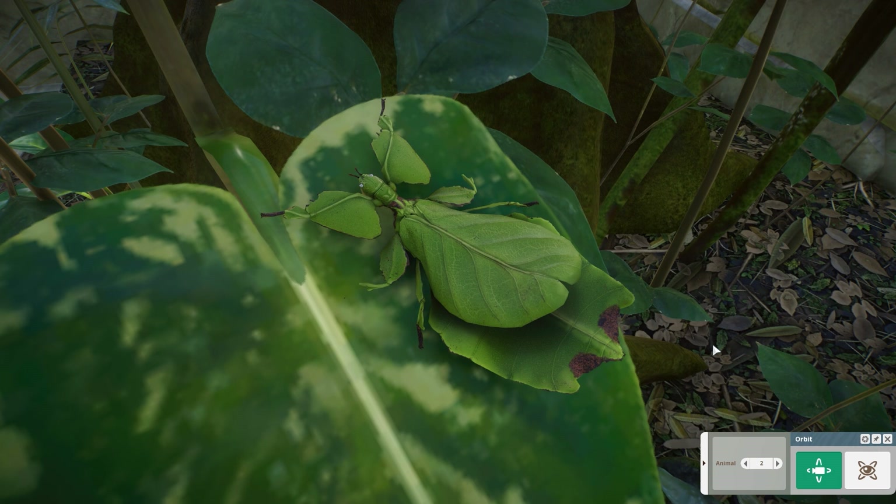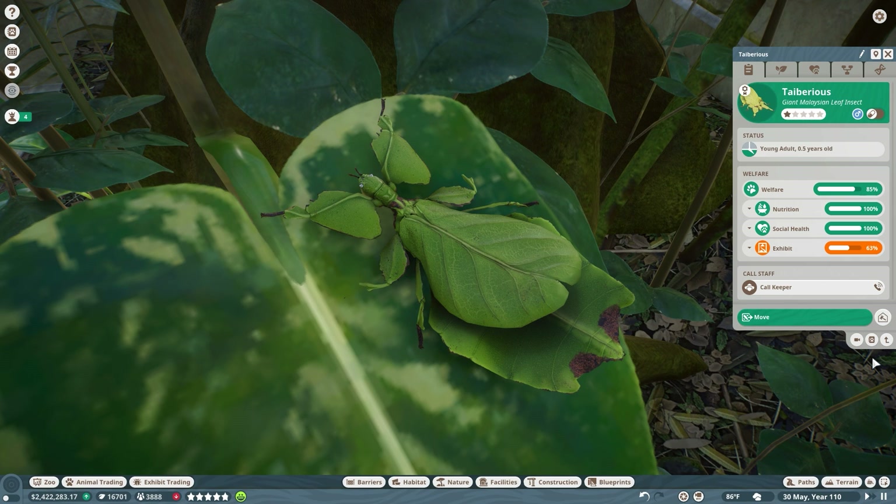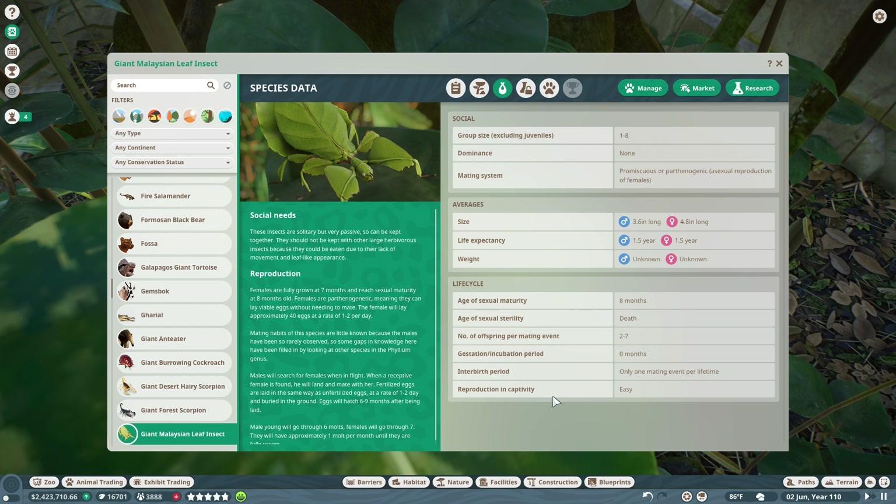They actually have a very long time in the egg for insects too, which surprised me. Like, cats have babies faster than leaf insects come out of their little eggs - which really surprised me. It mentions only one mating event per lifetime, easy to reproduce in captivity.